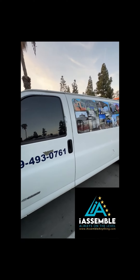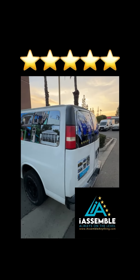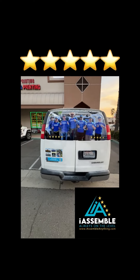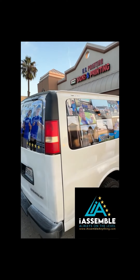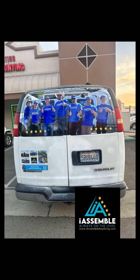Give us a call at I Assemble Anything — we do just that. You buy it, we assemble it. Beds, dressers, gazebos, play sets, sheds — it doesn't matter how big or how small. If it comes in a box, pallet, or a crate, I Assemble. We got you on the level.